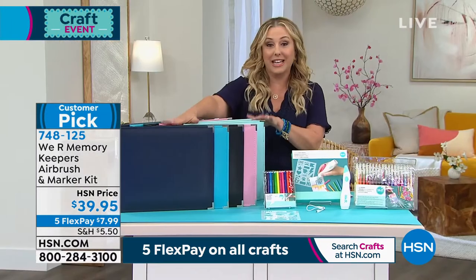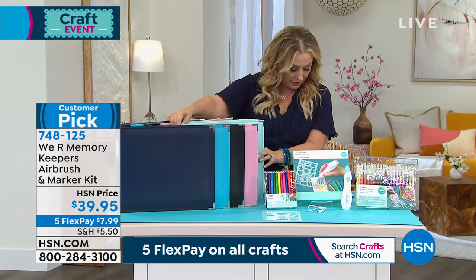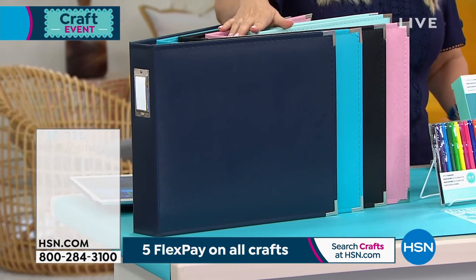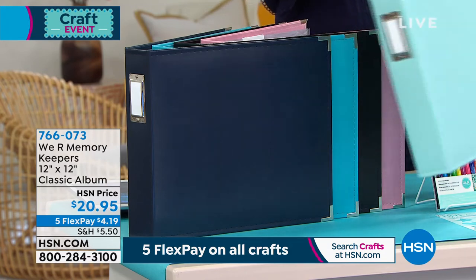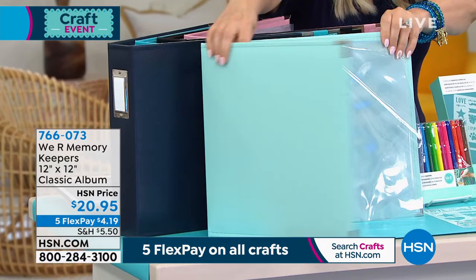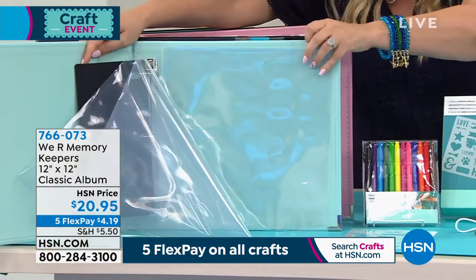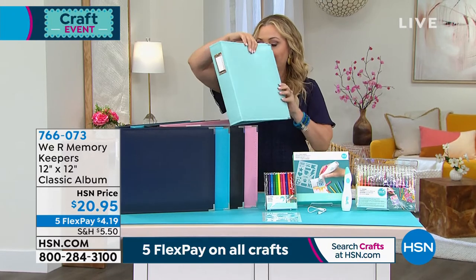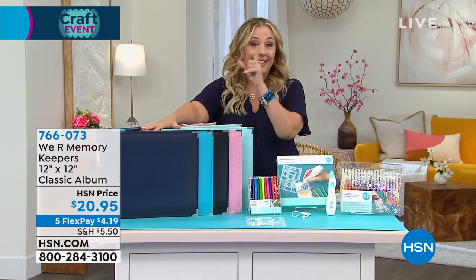We also have classic 12-by-12 albums available in aqua, black, mint, navy, and pink for $20.95. So if you've done your scrapbooking, here's a way to store it. They come with clear pages which you can add to — a very classic album where you do all the creativity inside.